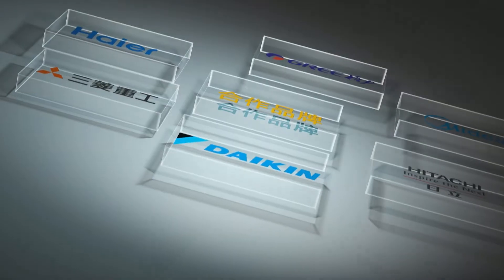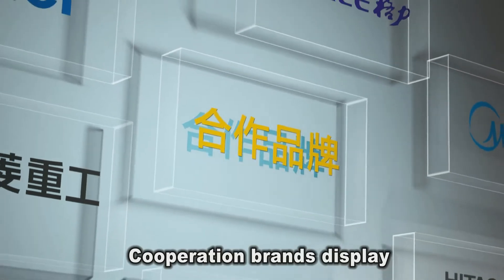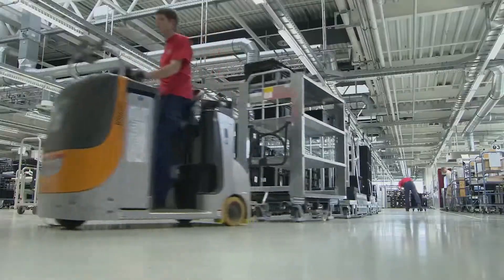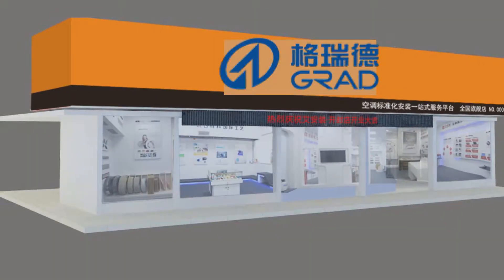With years of industry experience, Grad Technology focuses on technological R&D and industrial innovation to create a perfect process for high-end air conditioners. It introduces a rigorous German industrial work attitude and a standardized workshop preset mode, establishing the Grad brand.